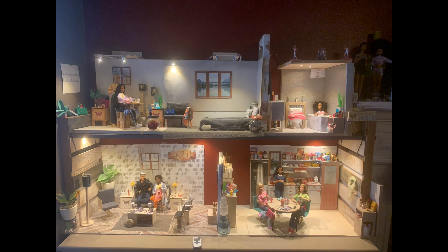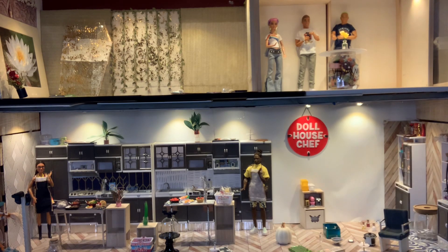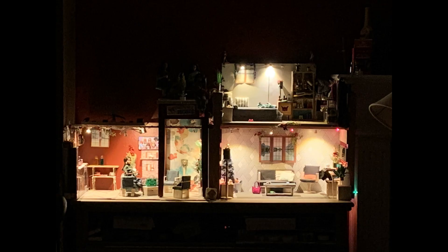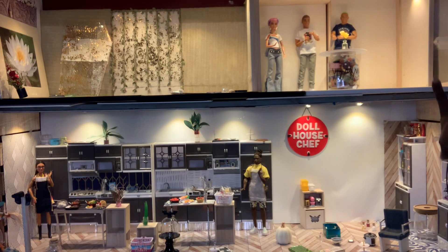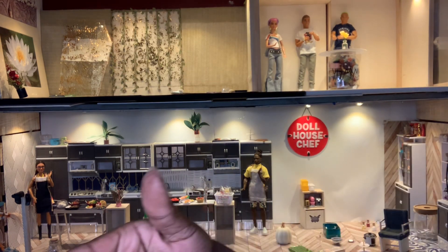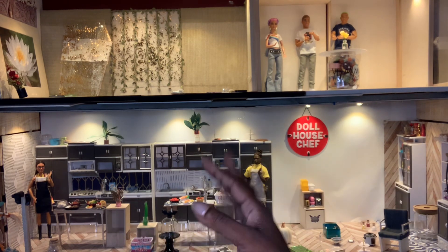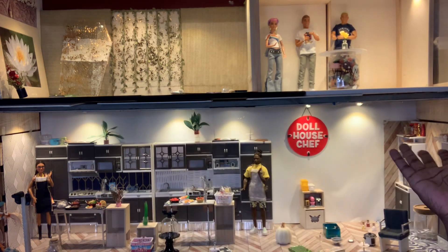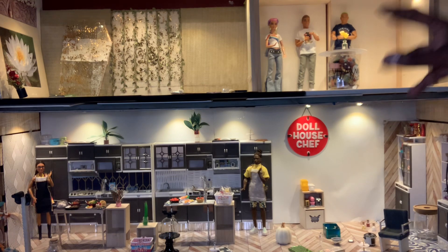Actually, lighting was the first upgrade we did. We already had the idea of doing a second floor, but it was Christmas time and I had my holiday dollhouse up and did not want to take that down to put the second floor in. So the first upgrade we made was actual lighting. My husband went on Amazon and found this wonderful lighting system — it's AIBOO under-cabinet lighting. You can hook it in really easy and it's interchangeable. So we added permanent lighting.